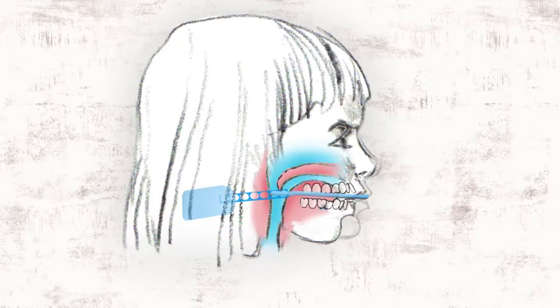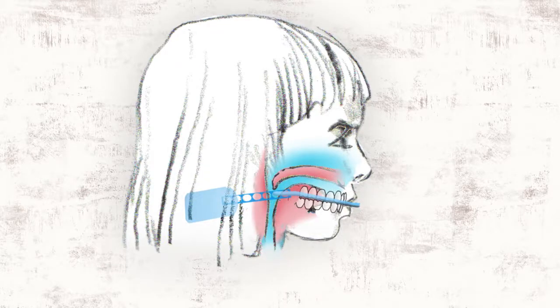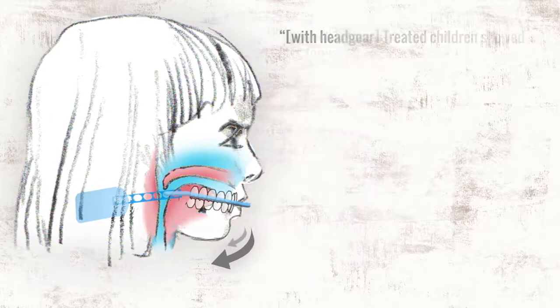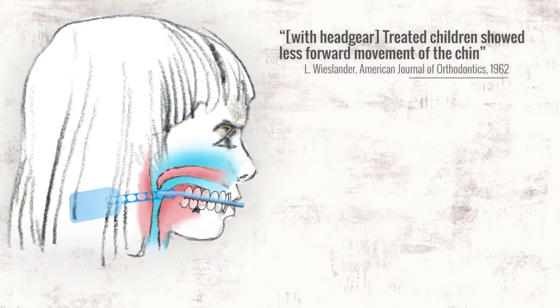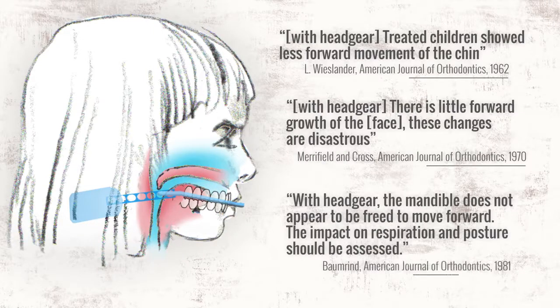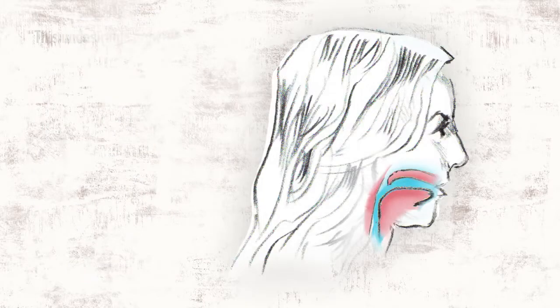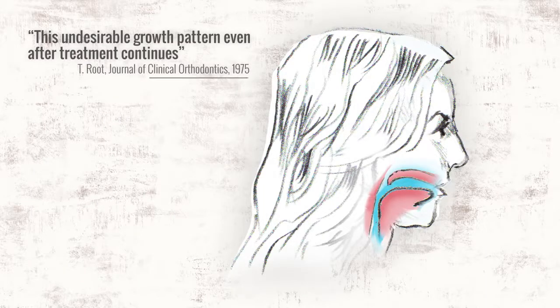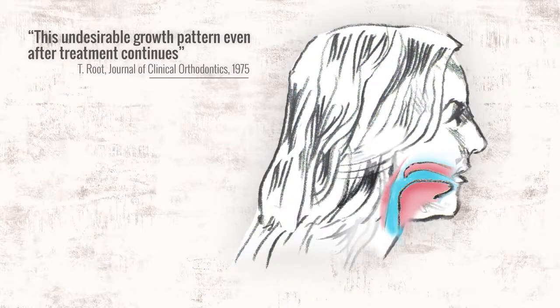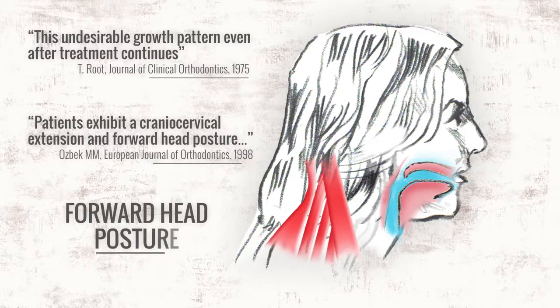First, studies have shown that headgear suppresses the growth of both jaws, causing them to grow down and back into the airway, creating a clockwise rotation of the lower third of the face. The industry coined these deformities the headgear effect. The growth changes caused by headgear carry on into adulthood. In order to breathe, she will slouch her head forward to prop open her airway, creating a lifetime of neck and back pain. This is the infamous forward head posture.